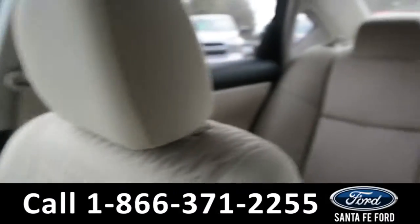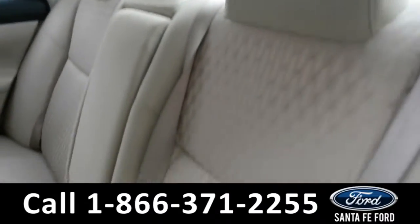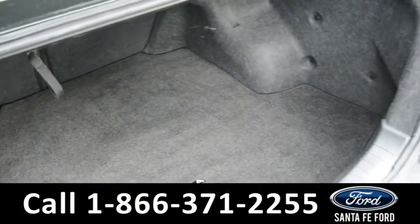Now let's take a look at the back. Here's a closer look at the back row and at the cargo area.